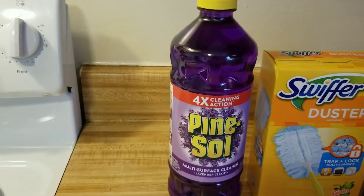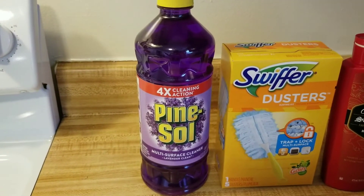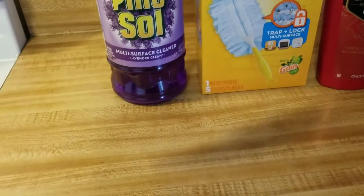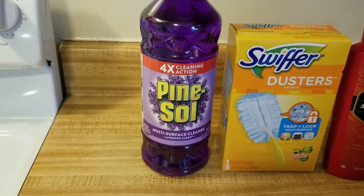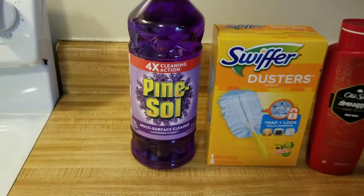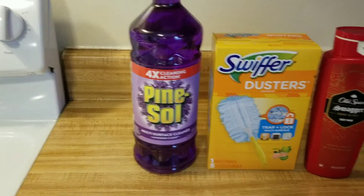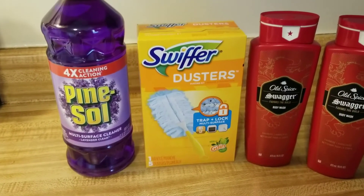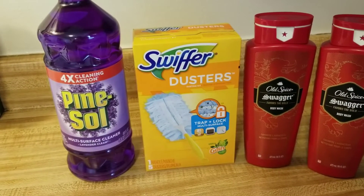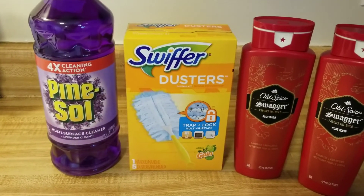So the Pine Sol is $3, and we have a $0.35 coupon. If you get the 40-ounce or larger bottles, you also get $0.50 back on Ibotta, which I did because this is a 48-ounce bottle. The Swiffer is usually $4.50, and we have a $3 coupon making it $1.50.